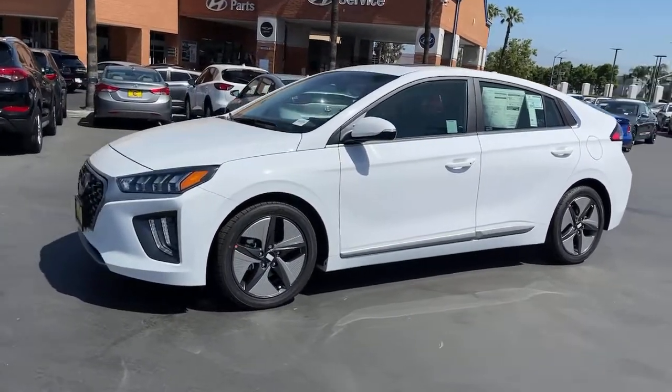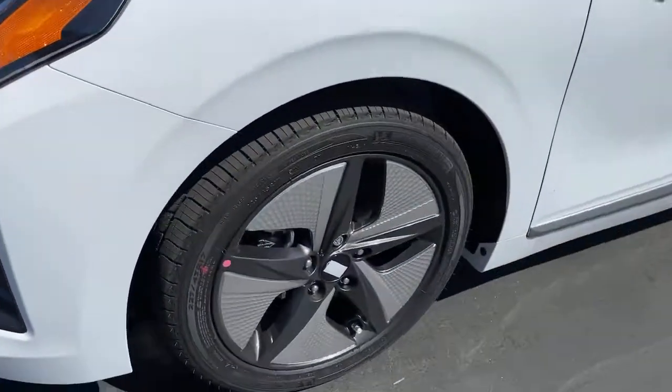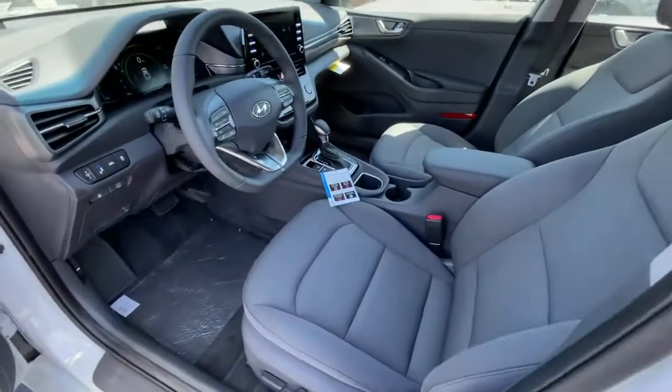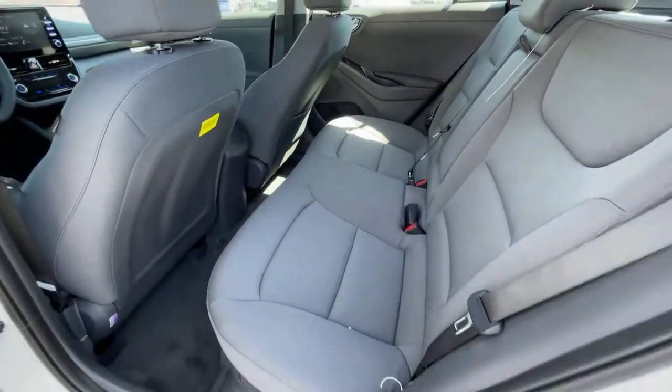Touchscreen infotainment, available driver assist features, and a comfortable, quiet cabin — these are just some of the great options this vehicle comes with. Electronic stability control, trip computer, bucket seats, wheel locks, power windows, four-wheel disc brakes, and power steering.